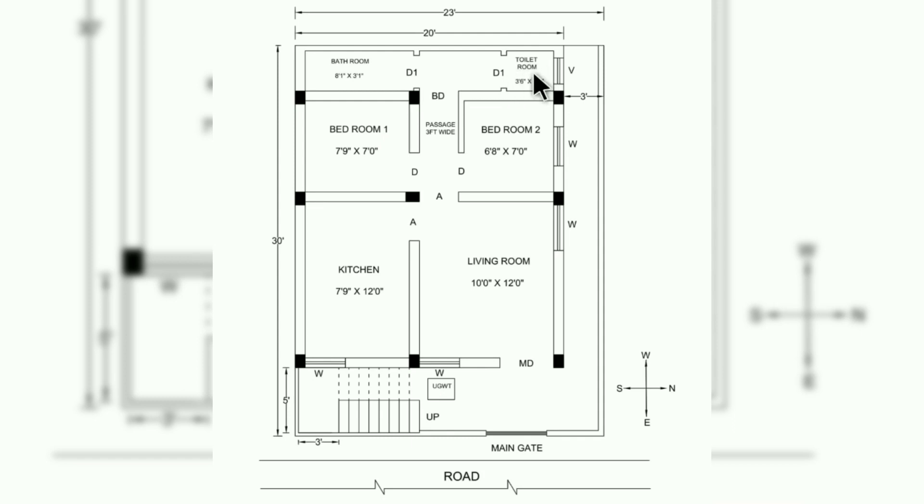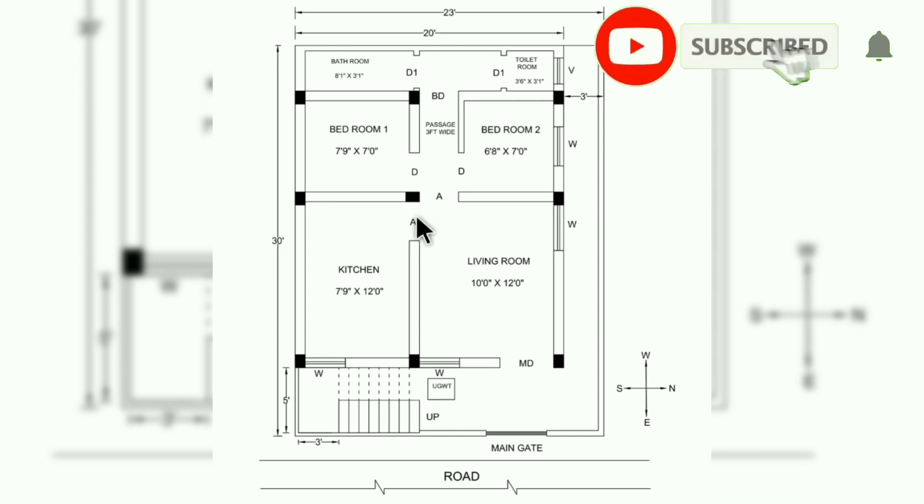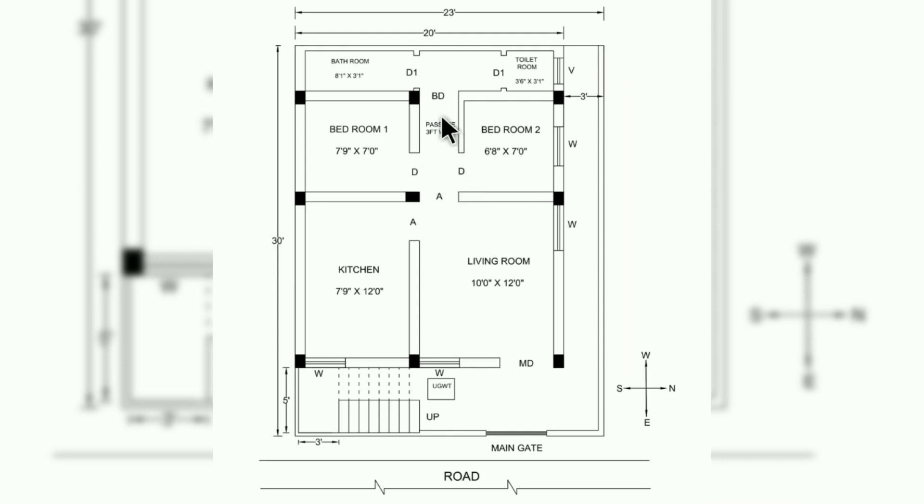A bathroom of size 8 feet 1 inch by 3 feet 1 inch is provided, and at the northwest corner a toilet room of size 3 feet 6 inches by 3 feet is provided. The main door will be 3.5 to 4 feet wide, two arches of size 3 feet are provided, and for both bedrooms 3-foot wide doors are provided. For bathroom and toilet, 2.5-foot wide doors are provided.